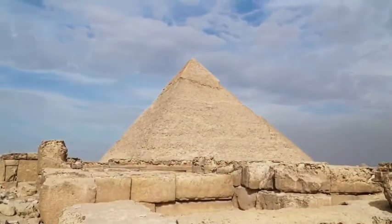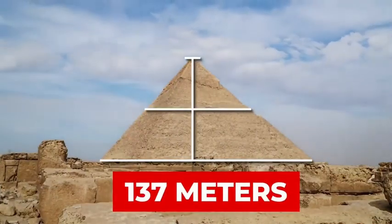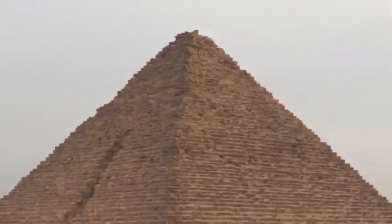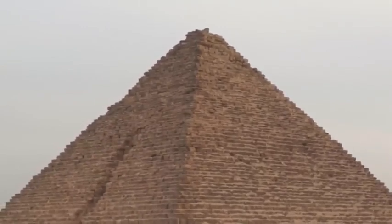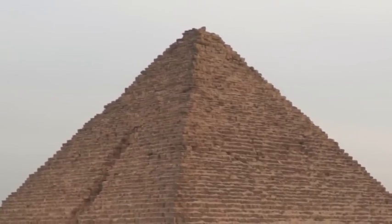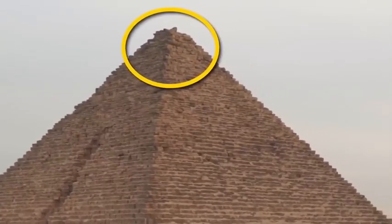You wouldn't be blamed if you missed it. At 137 meters tall, it's only when you look closely that you realize the Great Pyramid doesn't end at a point as it should. The Great Pyramid appears to be missing its peak when viewed from above. Instead of being pointed like a pyramid should be, it has a flat top.